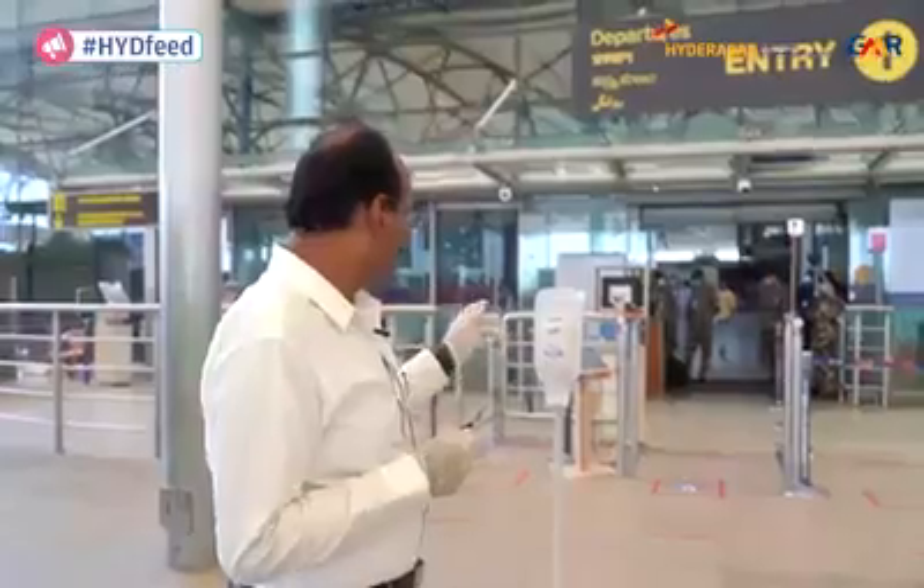The team has come out with a new innovation where there is no exchange of documents. Let's see how it works.